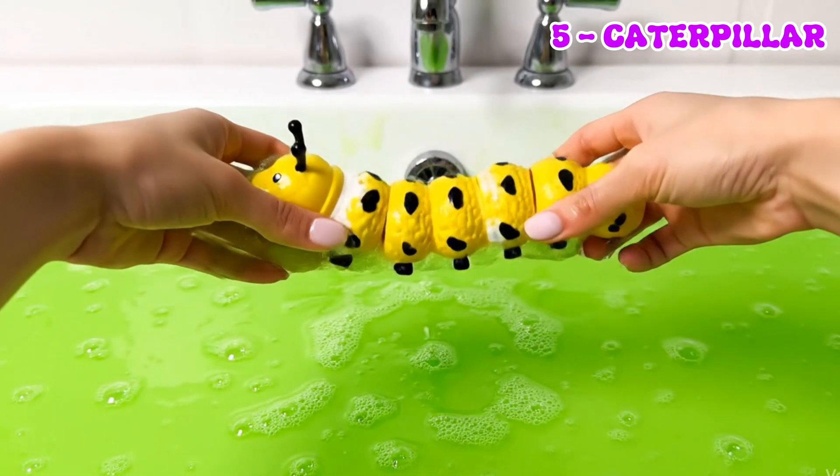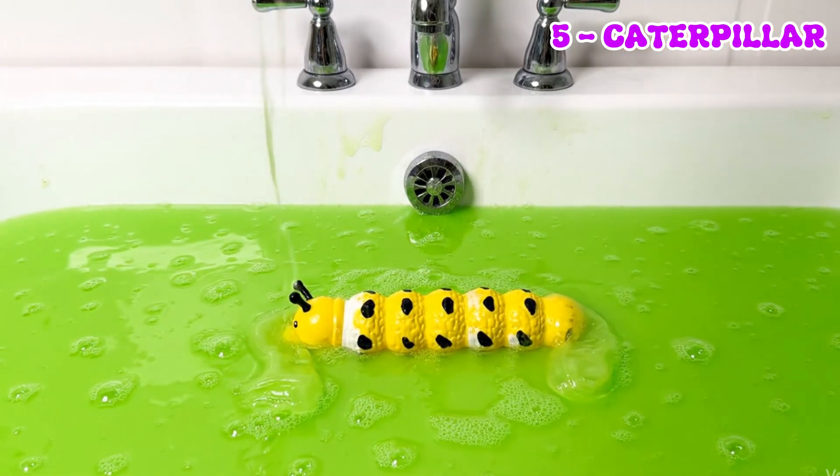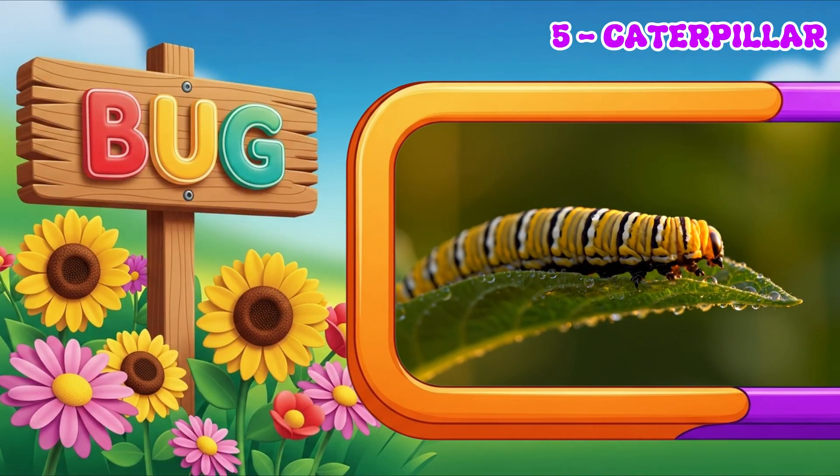Caterpillars live on leaves, where they eat a lot. One day, they transform into beautiful butterflies or moths.